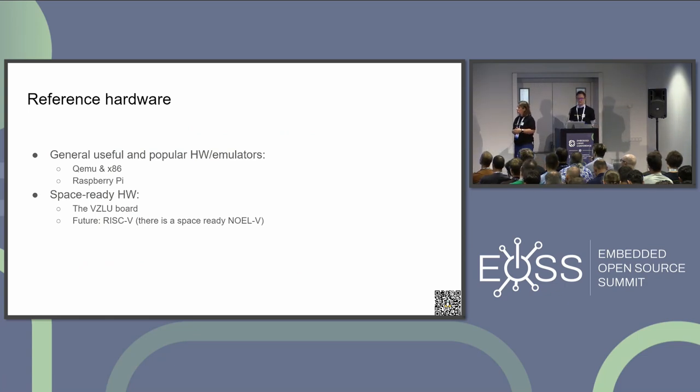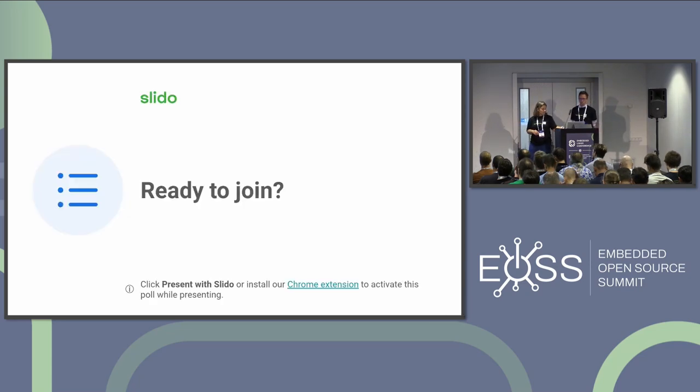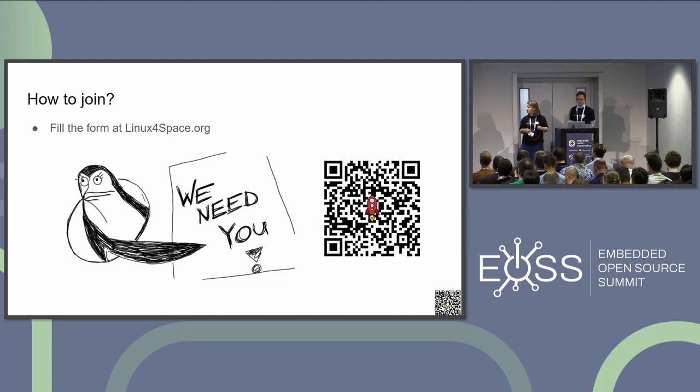Back to the reference hardware: we decided to use popular emulators and some space-ready hardware. Javier from ESA proposed focusing on the NOEL-V, which is an open RISC-V processor designed to be space-ready — that's exciting. It's quite a challenge to support it because it's not yet fully implemented, but there is some Linux working on it.